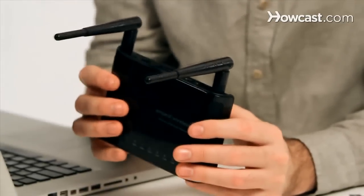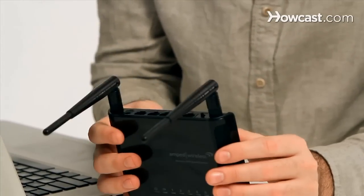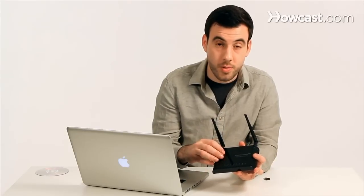Another idea if you don't want to wire anything is to use a range extender like this one. This range extender actually has two radio antennas in it, not just one. So it can use one of them to connect to the existing network and then use the second one to create a new network that will connect to the existing network.